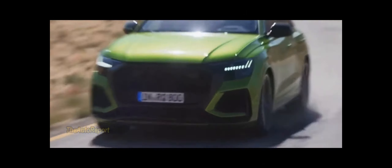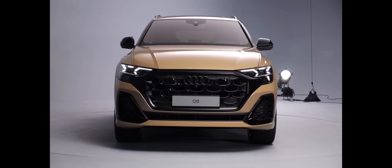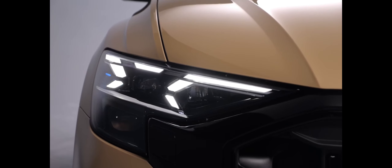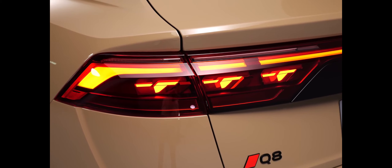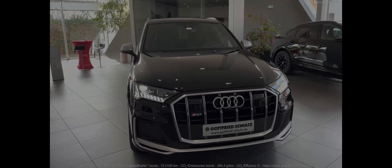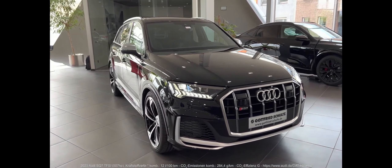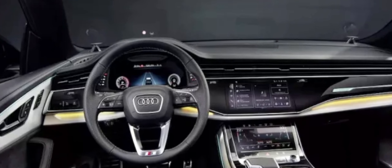Optional packages can have the window trim, bumper trim, and grille finished in gloss black, creating a more sinister appearance. Audi also revised the layout of the Matrix LED headlights, and the Q8 will be offered with high-tech laser lights that boost the range of the high beams. The daytime running lights on top-spec models can swap between four different lighting signatures via the infotainment screen, and the rear light bar has a simpler look and can now be had with Audi's digital OLED lighting units.